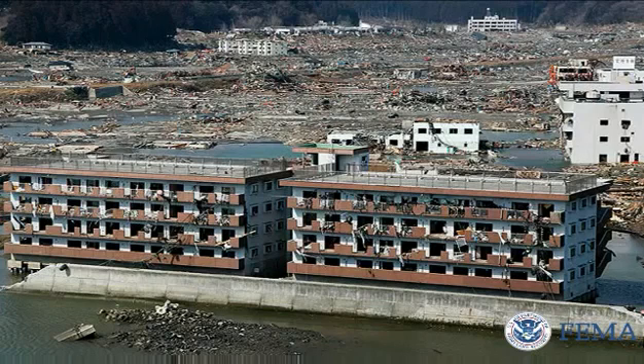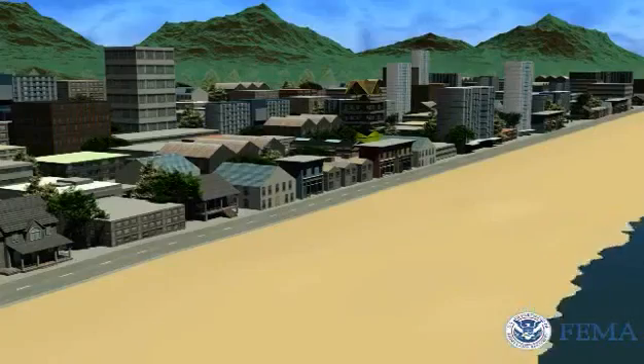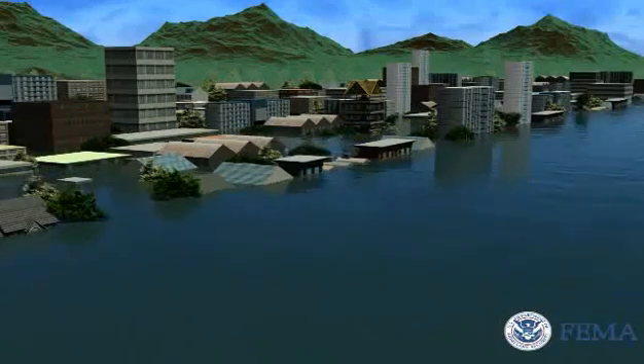The key is the building's height and its strength to withstand the wave and debris impact. There are five different types of forces that a tsunami vertical evacuation refuge must be designed to withstand.